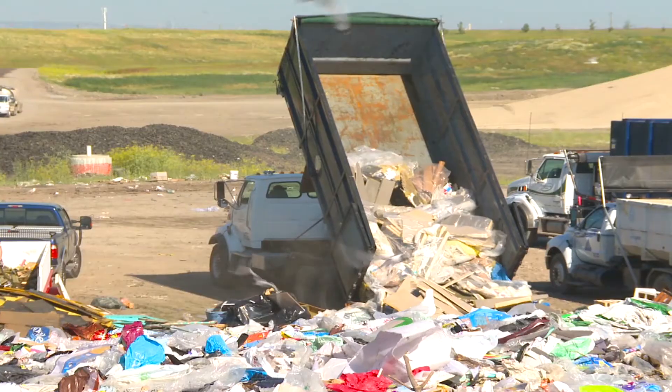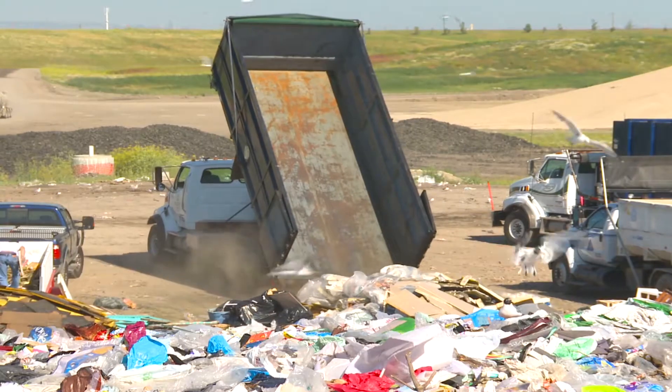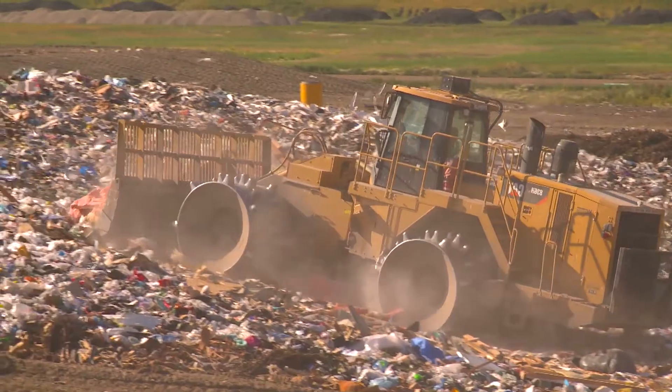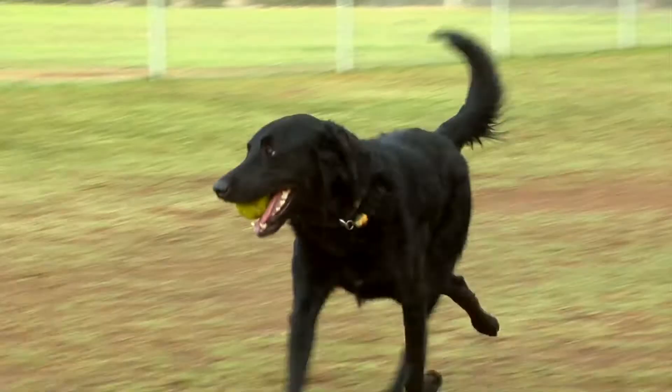The dog waste digester benefits the environment by minimizing the amount of waste put in the landfill. There have been estimates of 500 years for a plastic bag of dog waste to degrade in a landfill. Students also benefit by solving a real-world problem with a little help from our four-legged friends.